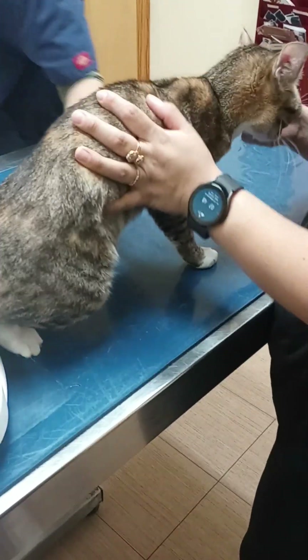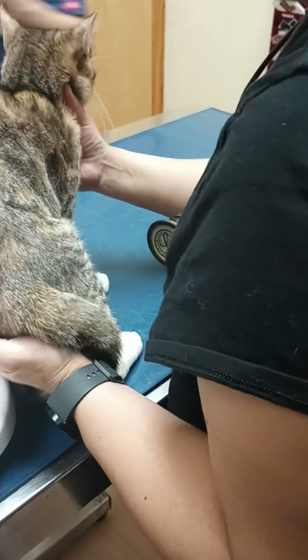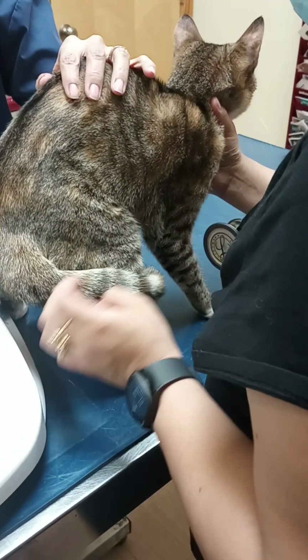She's just scared, she's petrified. Good job, Ella. You're doing good. She is doing great. You're doing great, Mommy. You're a good little girl. You're such a little kitty.